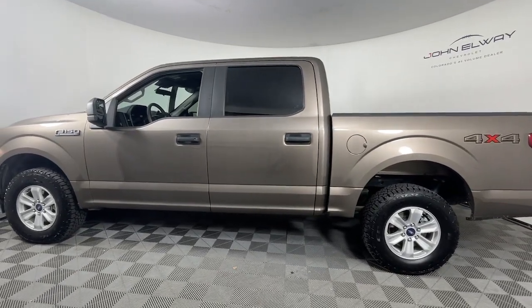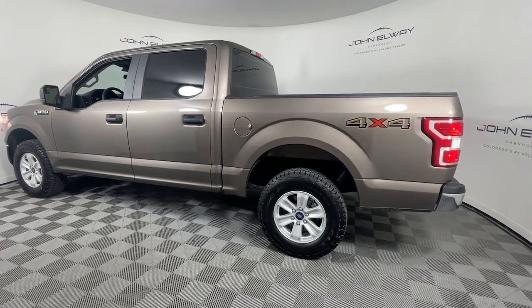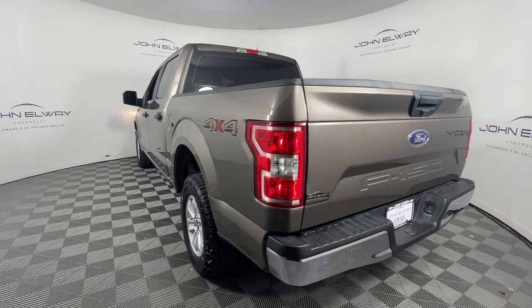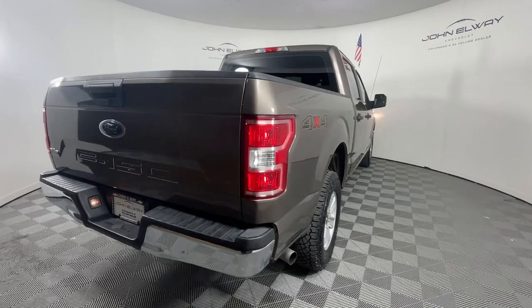Get acquainted with the 2020 Ford F-150. This vehicle is an outstanding buy with fewer than 80,000 miles on the odometer. Enjoy a new level of ease and confidence whether at work or play when you're in this F-150.